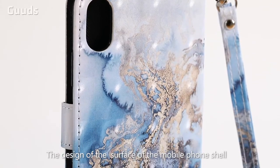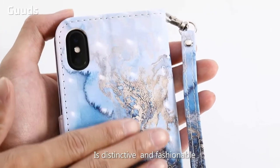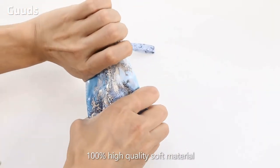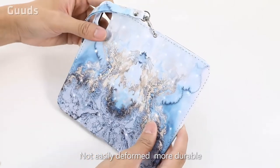The design of the surface of the mobile phone case is distinctive and fashionable. With 3D technology, the effect is realistic. 100% high-coated soft material, nowhere marble foam surface, not easily deformed, more durable.